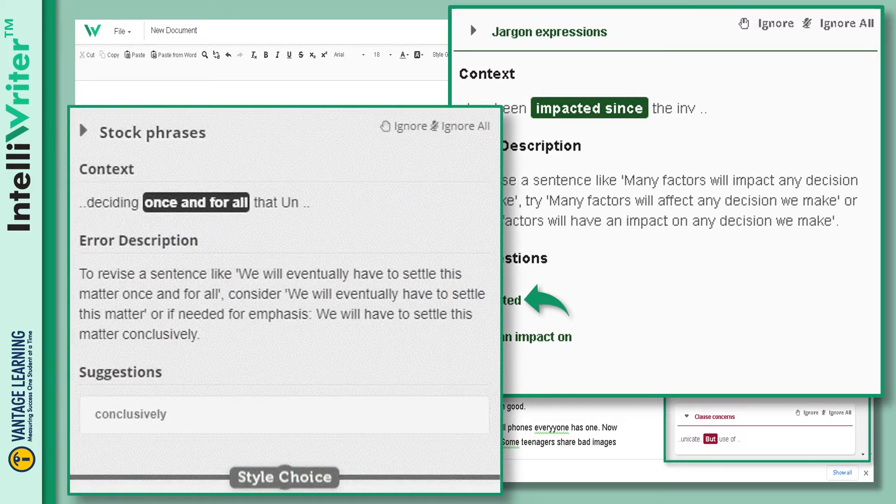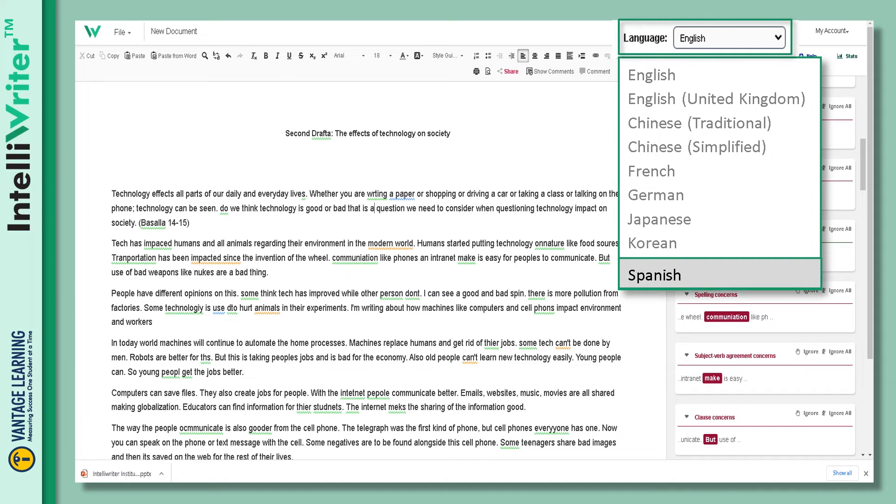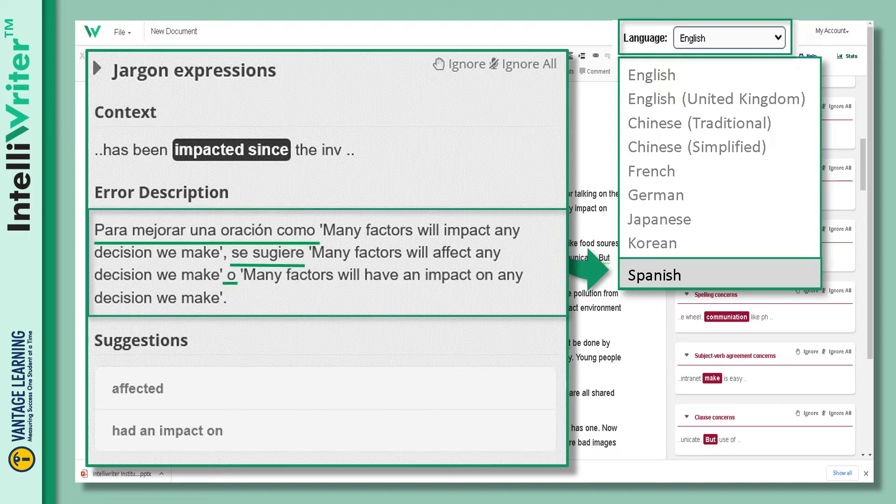Stock phrases and clichés are writing habits to be avoided. The feedback delivered can be converted into nine languages, making the platform ideal for ESL students. Simply select the preferred language from the dropdown.